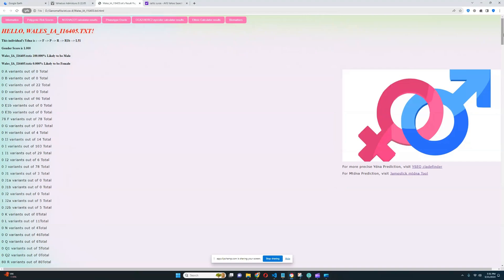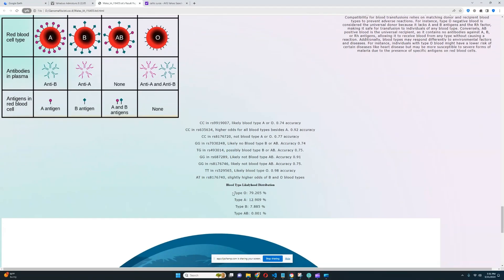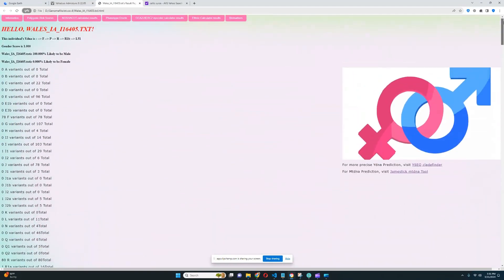His blood type is type O, which is the most common blood type among all humans — aside from, I think, Eskimos. So among all humans aside from Eskimos, people tend to have blood type O, and he falls into that bracket.